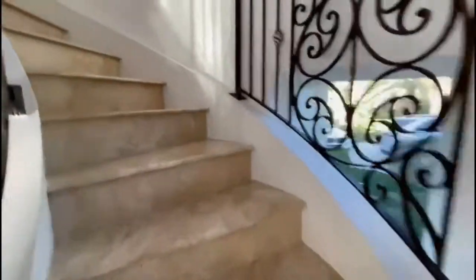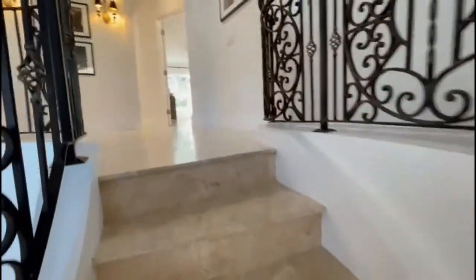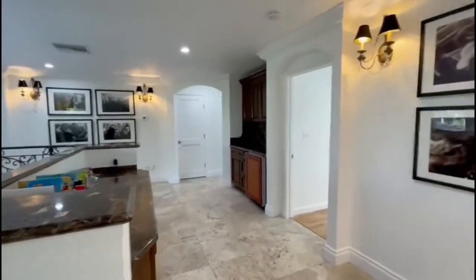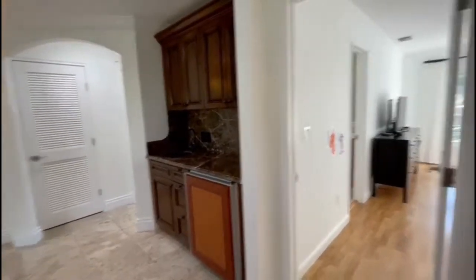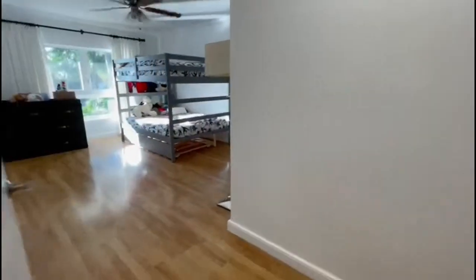Now we're heading upstairs. Upstairs we have a little bar area with a fridge and a sink. There are three bedrooms — one, two, three — and the master suite.